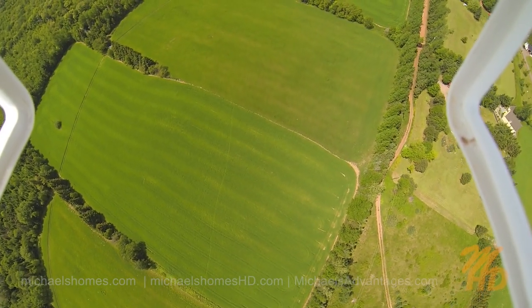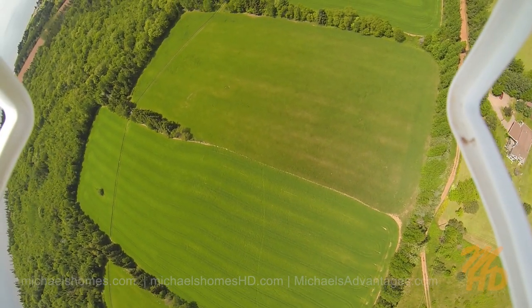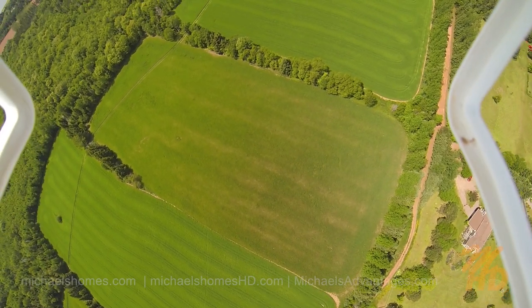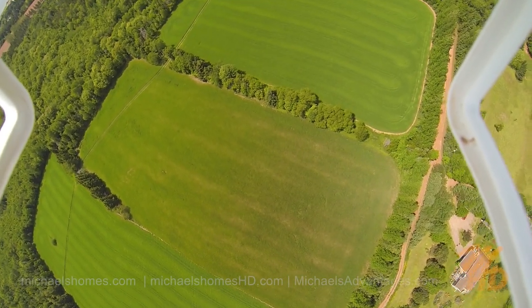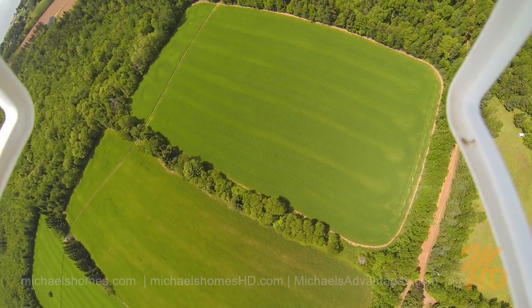How expensive is it? Comparatively speaking, I've been studying these for years. Years ago, you're talking tens of thousands of dollars. Today, you're talking about $600 or $700 for the craft, and then your camera — a high-resolution camera now is about $400.